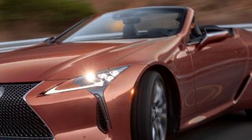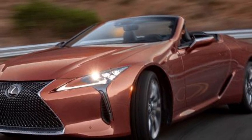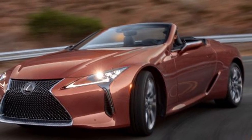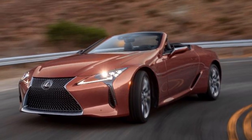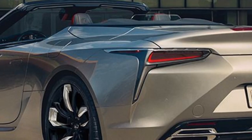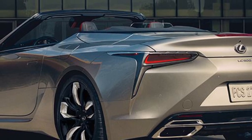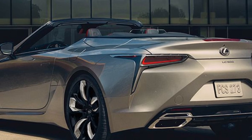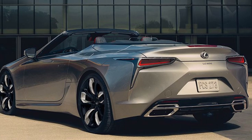For 2024, standard active safety and driver assist features increase in the LC as part of the Lexus Safety System Plus 2.5 suite. These include adaptive cruise control, lane keep assist, blind spot monitoring, rear cross traffic alert, front automatic emergency braking, emergency evasive steering, intersection collision mitigation, automatic high beams, and road sign recognition. Hardtop models have eight airbags.